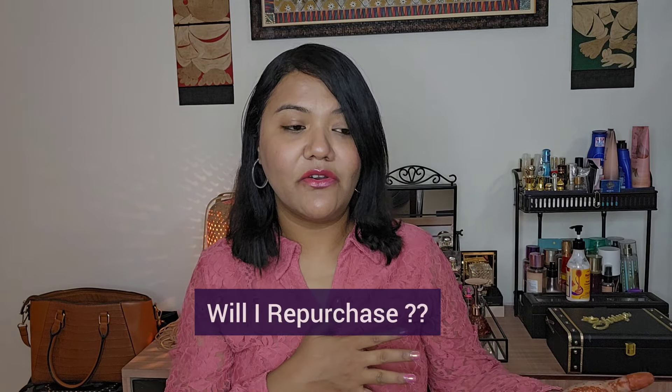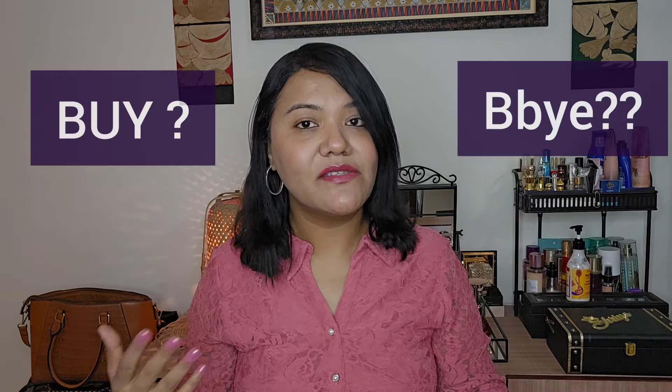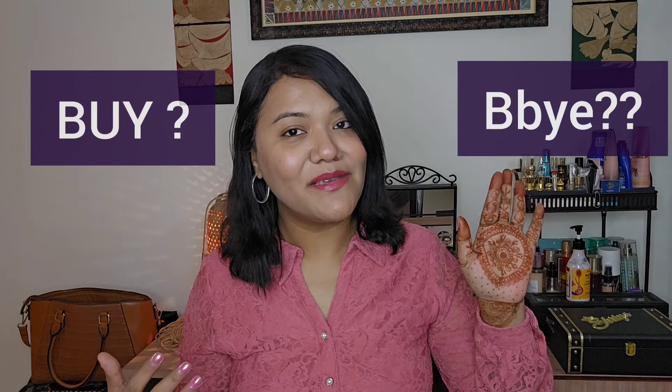In case you don't know what product empties videos are all about, I basically run through my products, I finish them completely and then I share my review — whether I will be repurchasing these products or not, whether this is worth my money, whether I will purchase the product or say bye-bye to it. So that's the whole concept of product empties. If you are new to the channel, just wanted to give you a brief. And now let's begin with the perfume empties.